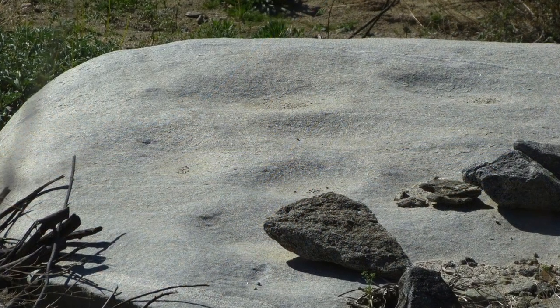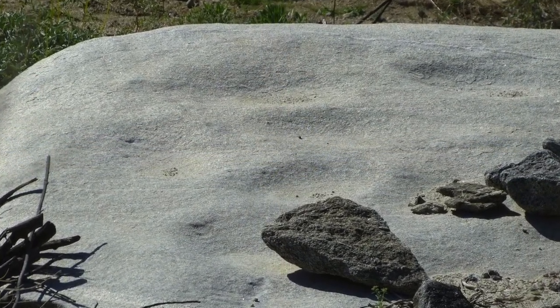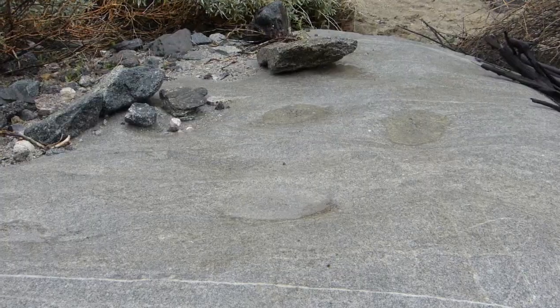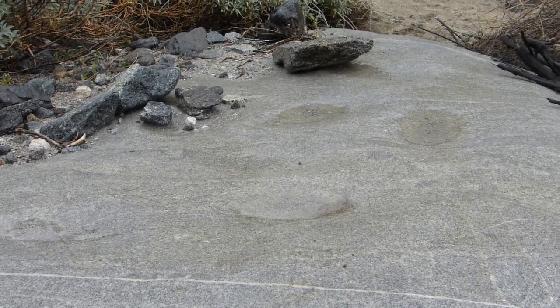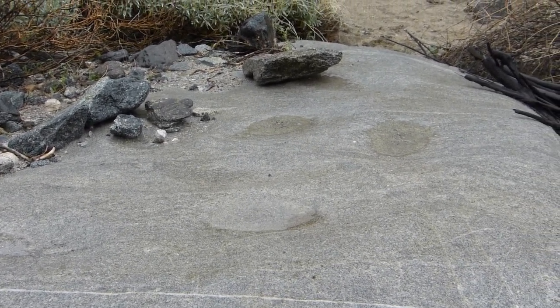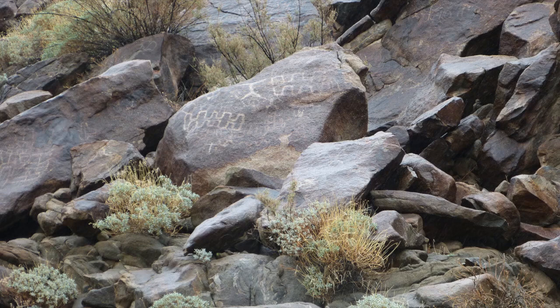These cupules seem designed for seed grinding and occupy a special place directly in front of the glyphs. This grinding depression is larger and seems designed for something else. On our rainy day hike here, the cupules were filled with water, and the glyphs were nearly invisible, melting back into the rocks. Our experience was that water on glyphs makes them much harder to see, not easier. We almost walked past the site.